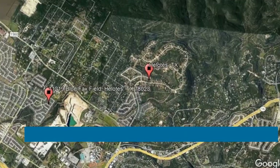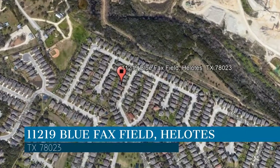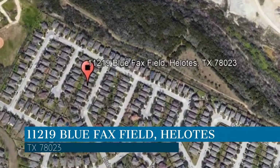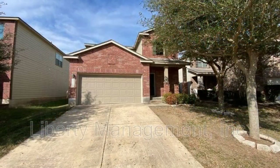Here are photos of an available rental property. Make it yours today. This property is located at the address on your screen. We are Liberty Management, a leader in Helotes Property Management.